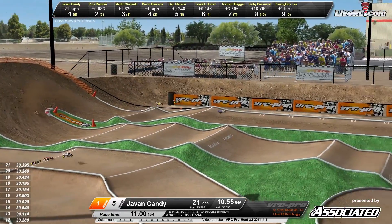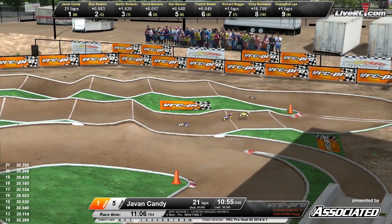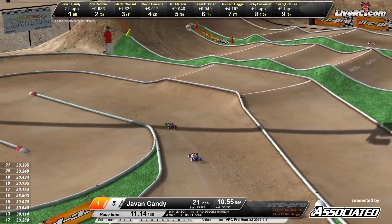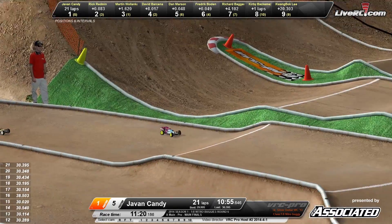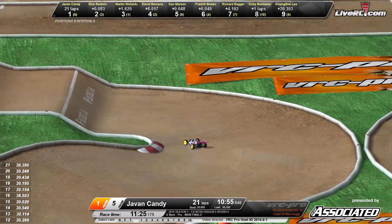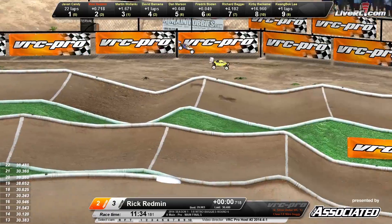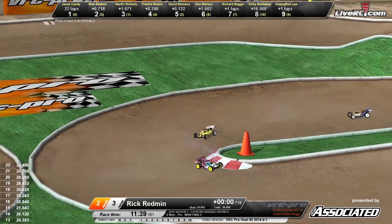They're working their way into some lap traffic. Up and over the back double, down the back stretch, into that tricky rhythm section. Javon Candy's got the car working nice and smooth through that section. On to the front stretch — Javon Candy stretching out once again on Redman. Javon's got the perfect line angling right through there. Through the switchbacks he goes, 11:30 down. Rick Redman working his way through lap traffic in the yellow buggy. Redman dropping back just a little bit. Martin Wilenka in that number three spot. Nice smooth line there for Redman in the Hot Bodies buggy.